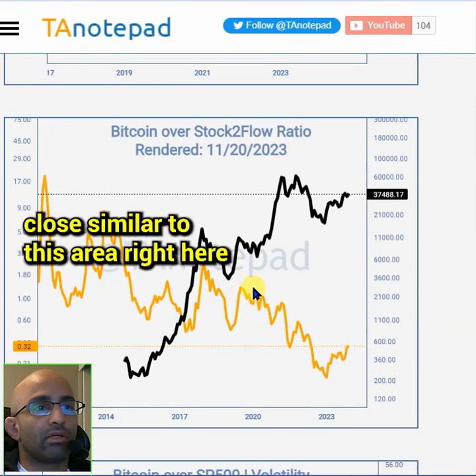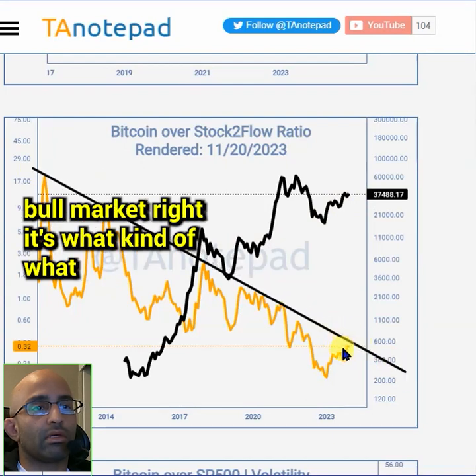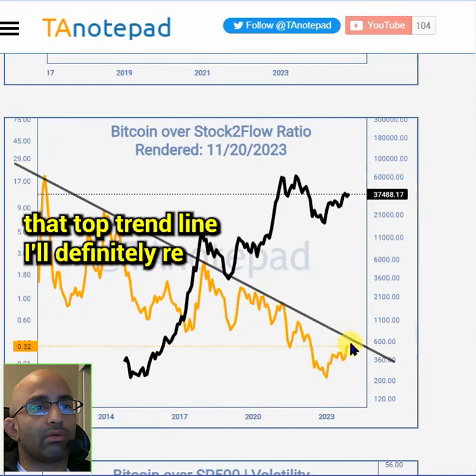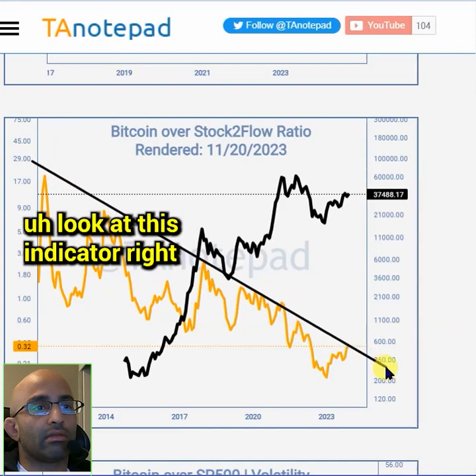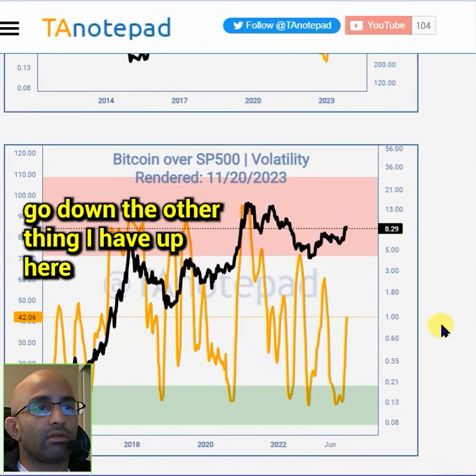This area is similar to a mid bull market zone. Maybe we're entering some kind of mid bull market — that's kind of what it seems like. But when this thing tags that top trend line, I'll definitely re-examine this indicator, similar to this area right here.